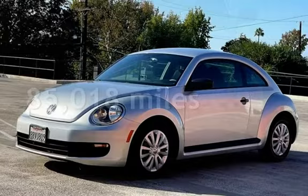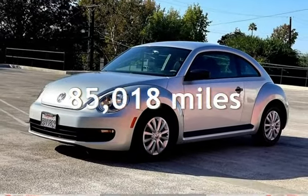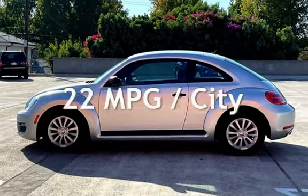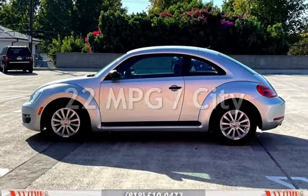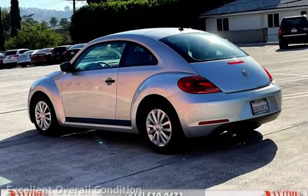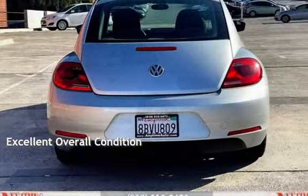This Volkswagen has less than 86,000 miles on the odometer. Estimated fuel economy for this vehicle is 22 miles per gallon in the city and 29 miles per gallon on the highway. This vehicle is in excellent overall condition.